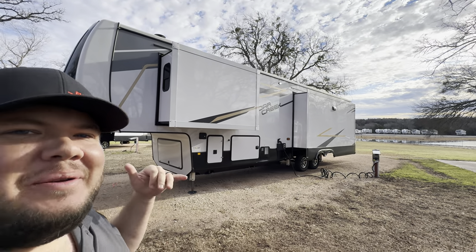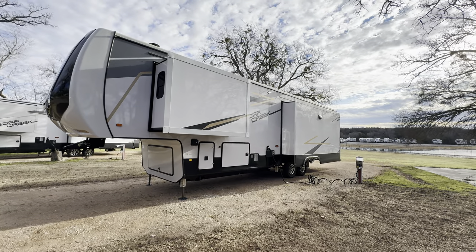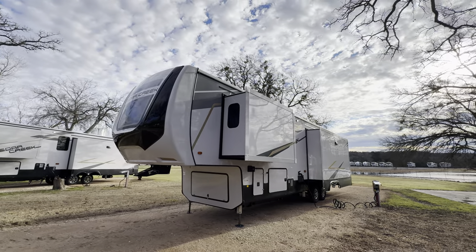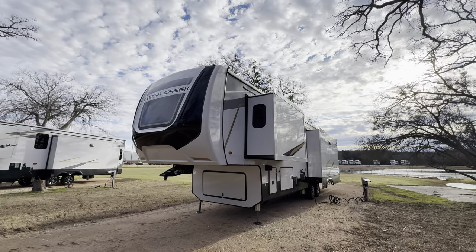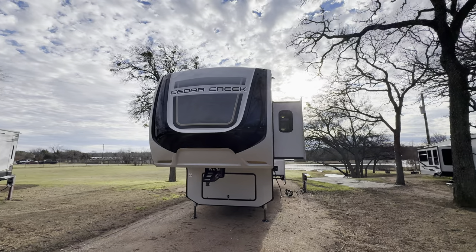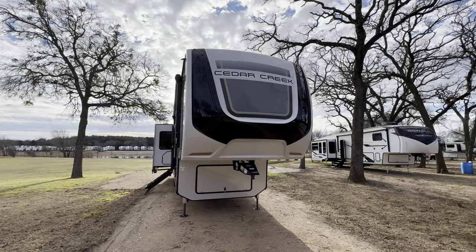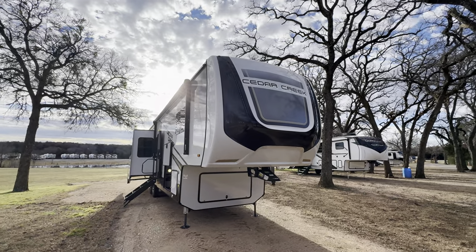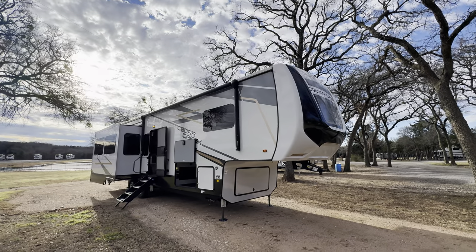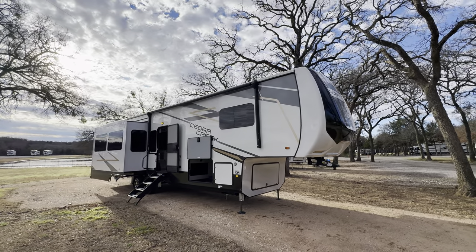Hey, what's going on everybody? This is Hunter. Hope you guys are having a wonderful day. As you can see, I am in a pretty darn cool spot down here at the Funtown RV Superstore down at their campground. Beautiful morning here in Texas. And today I'm going to show you the 2023 Cedar Creek 360RL — this is one of Cedar Creek's rear living floor plans. It's also going to be on a 2023 clearance special, so I'll drop the link for the price down in the description along with all the specifications.